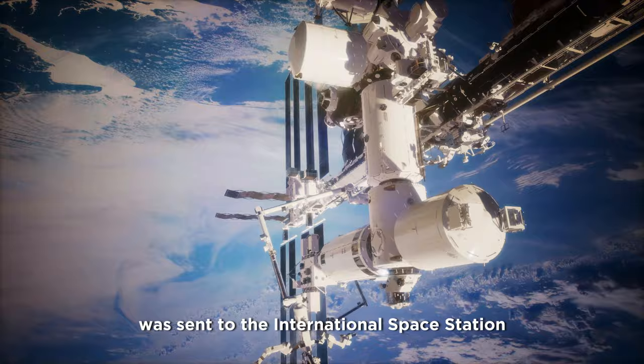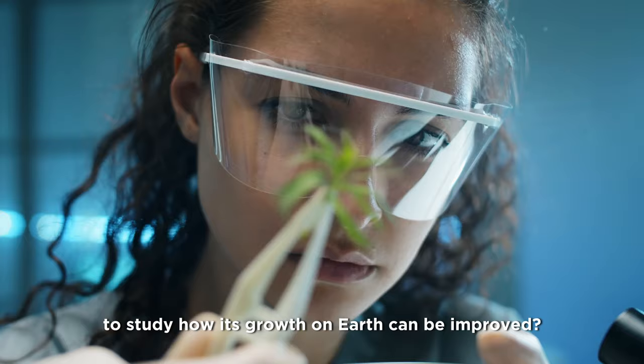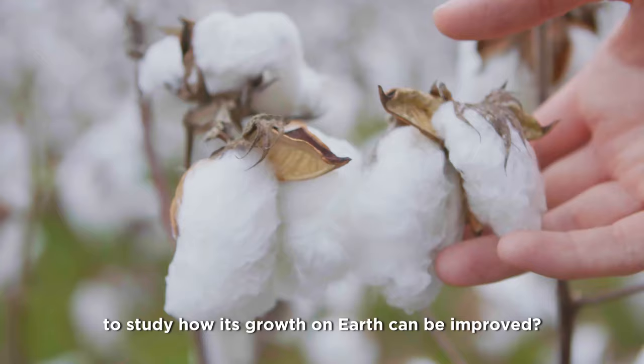Did you know that cotton was sent to the International Space Station to study how its growth on Earth can be improved?